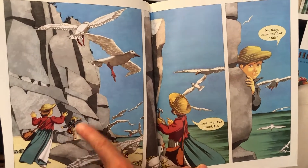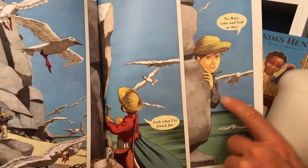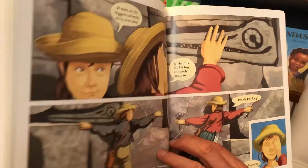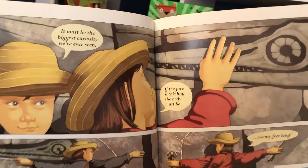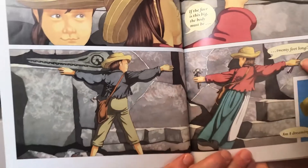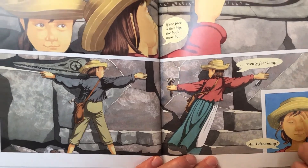There they go, walking next to the cliff. Look what I found, Jo. No, Mary, come and look at this. So don't forget, this is after the storm — the storm has washed away some of the rocks. It must be the biggest curiosity we've ever seen. If the face is this big, the body must be... twenty feet long. Am I dreaming? It's so long. She'd never seen anything like it.